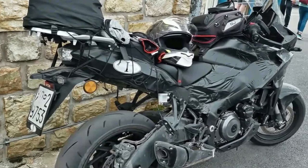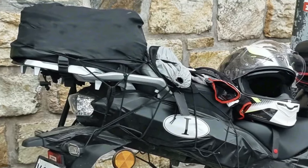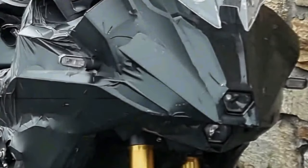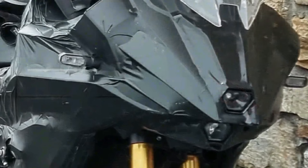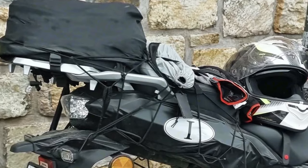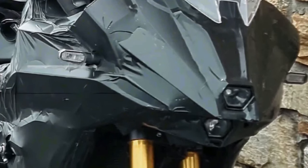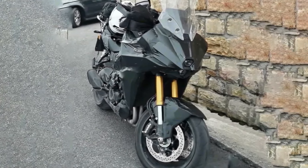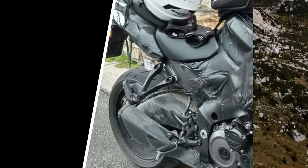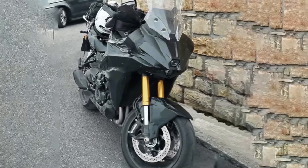The new Suzuki GSXS 1000T looks like a Kawasaki Versys 1000 killer. Back in 2021, Suzuki filed a trademark for a new 1000cc motorcycle dubbed the GSXS 1000T, sitting between the GSXS 1000 and the GSXS 1000 GT, serving as an inline-four adventure tourer to rival the Kawasaki Versys 1000.